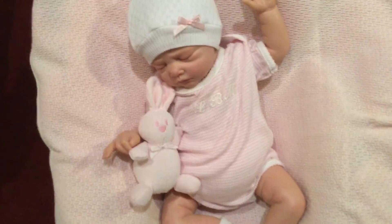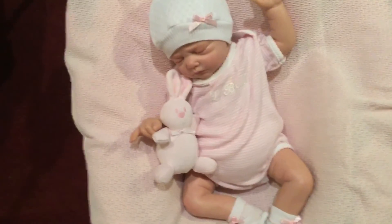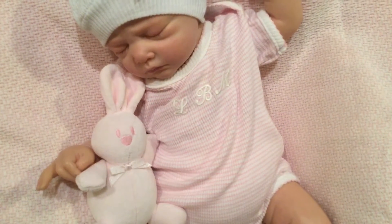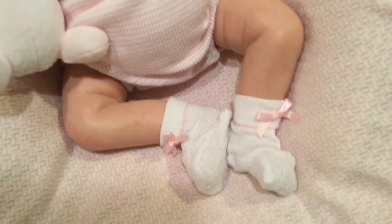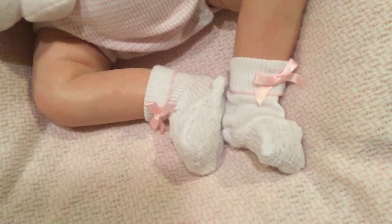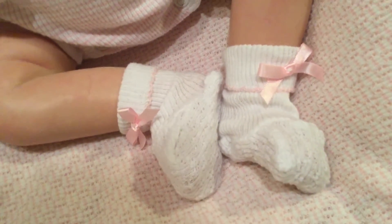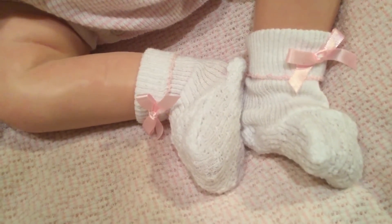This sweet little onesie — this is one I went to Hobby Lobby and bought the iron-on monogram letters and put them on for her, because I do love monograms. And here are the little Patti brand booties. I've been blessed enough to find these not only in pink trim with pink bows, but also in white with blue trim and baby blue ribbon bows on them.